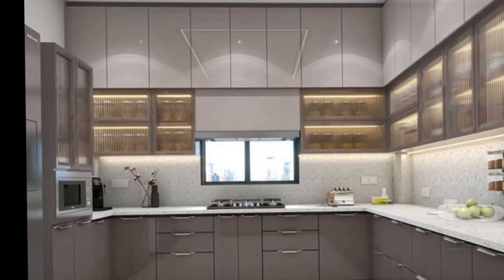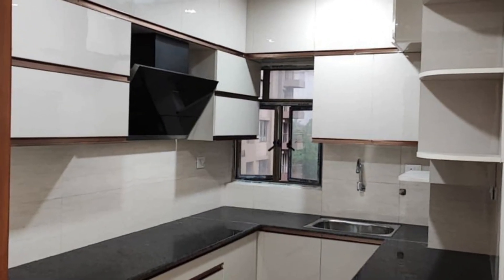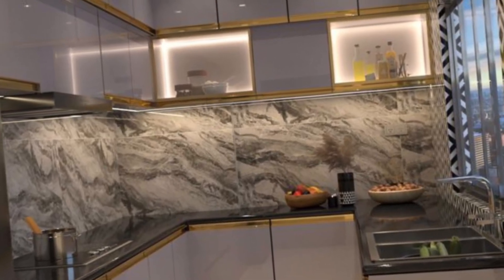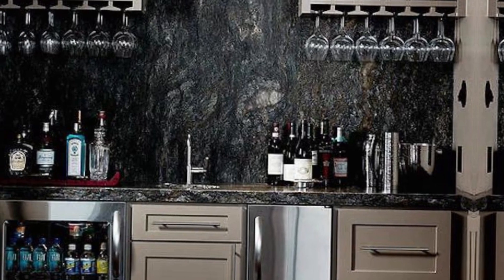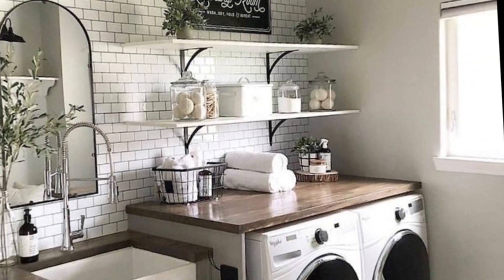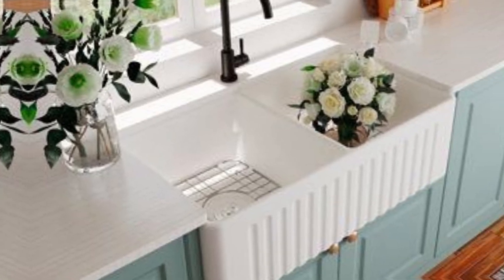Here are a few popular kitchen color schemes. First is white and black — this classic color scheme is always stylish. White is a great way to make a small kitchen feel larger, while black adds a touch of sophistication.